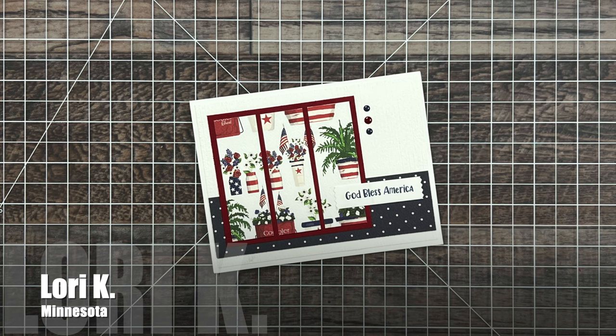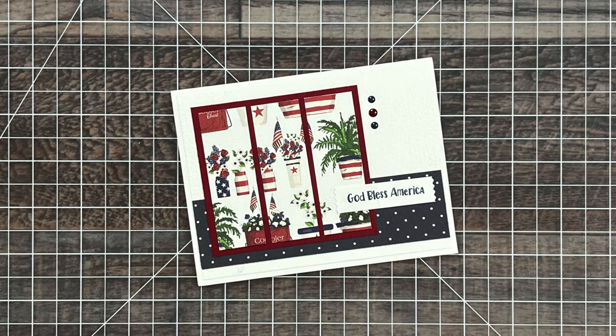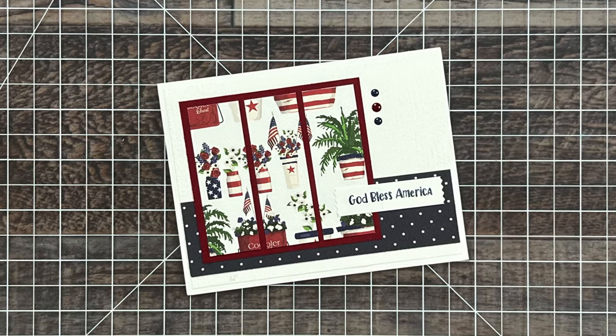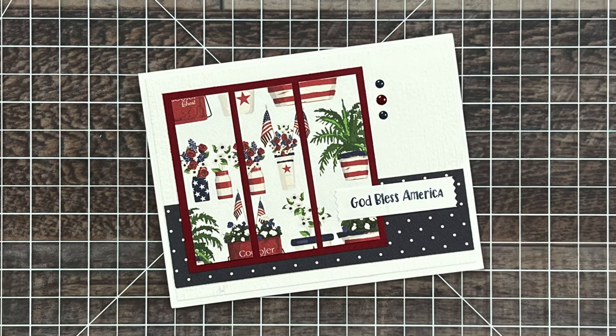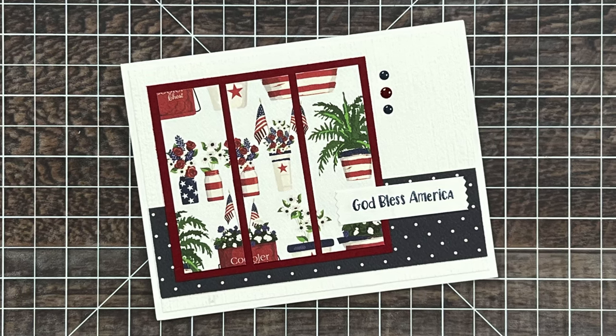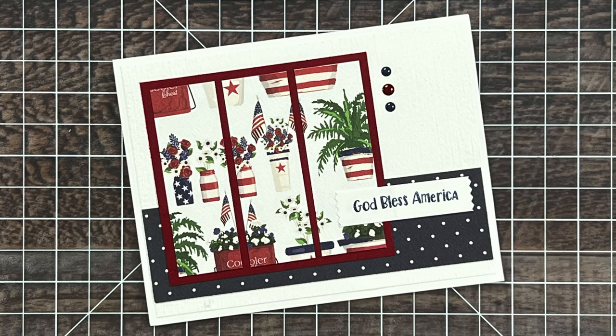Lori Kaye from Minnesota also went with a patriotic theme for her card, but she used the June 2024 sheetload of cards. I love that patriotic scene split between the three pieces and paired with that blue and white polka dot. On her note, she mentioned a couple touching and sentimental things, and also how she thinks each of the new sheetloads is her favorite — and then she sees the new month. I think that's kind of like me too. I always think, 'oh, this is my favorite,' and then I create the new one and fall in love with it. Let me know down in that comment section below if that's how you feel as well.